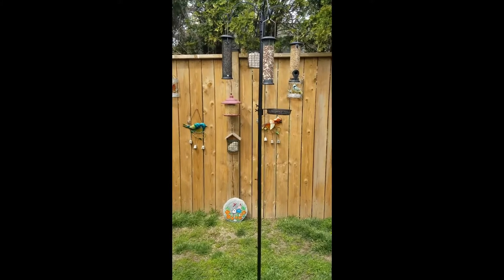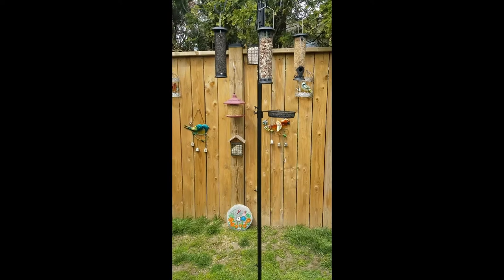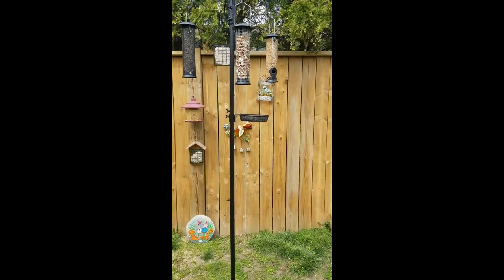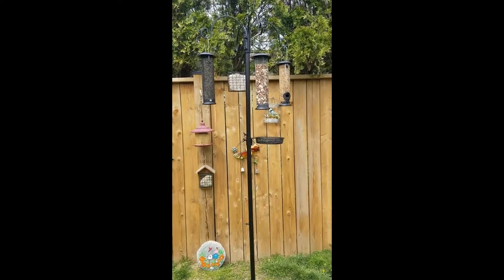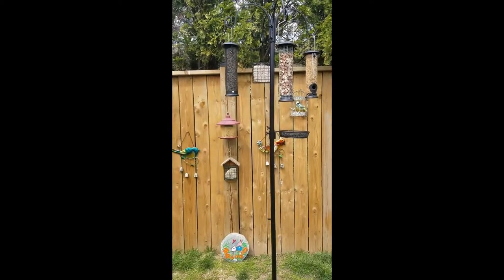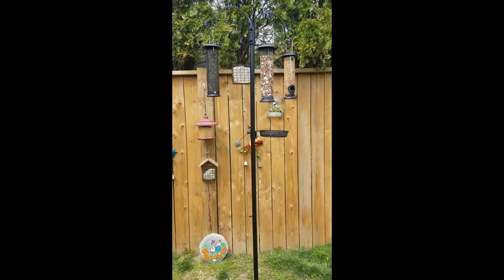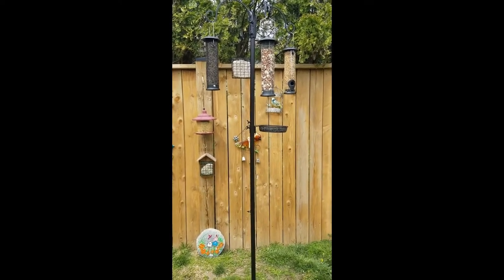I just wanted to show you this bird feeding station I got off Amazon last week. This one was $60 — it was $10 more than most feeding stations, but most feeding stations only come with the seven-foot pole. For the extra $10, this one actually came with five different feeding tubes. The value for the extra $10 is amazing because if you go to Walmart or even the dollar store, you're running a few dollars for each one, so this $60 piece could quickly become $100 if you're not careful.